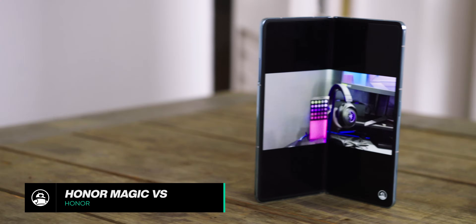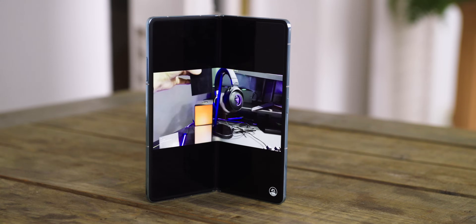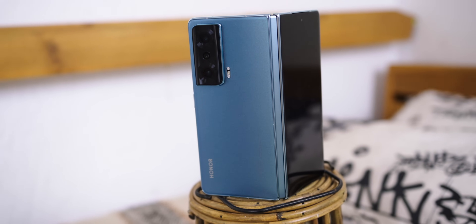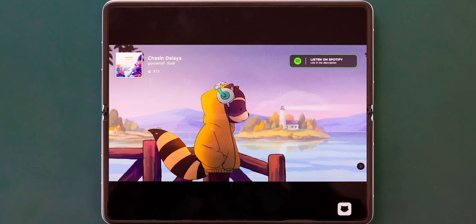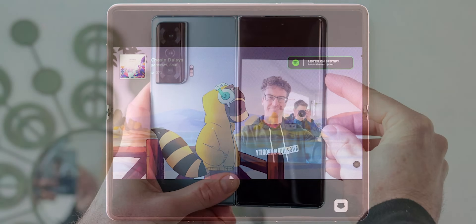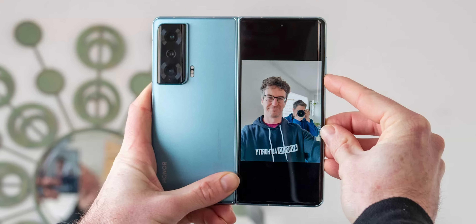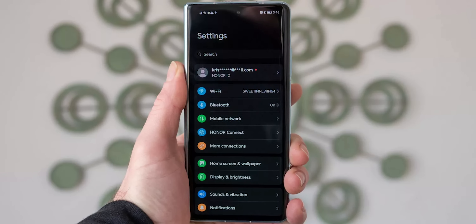If you're in the market for a foldable, you don't just have to go with Samsung's offering, thanks to the global launch of the Honor Magic VS. This new foldable looks impressive and even feels better in the hand. It packs a folding screen with minimal crease and a snappy hinge, a flexible triple rear camera system, and a thin profile that remains usable with one hand even when the display is folded.